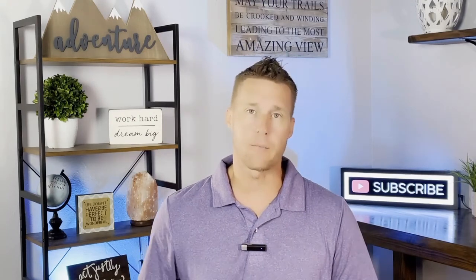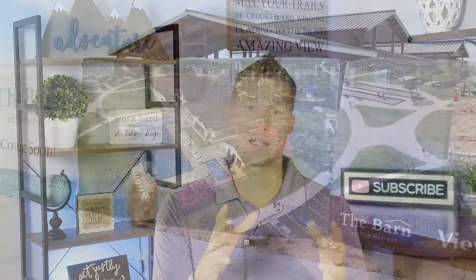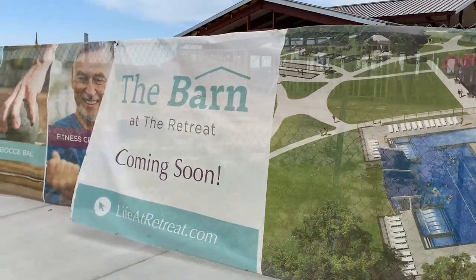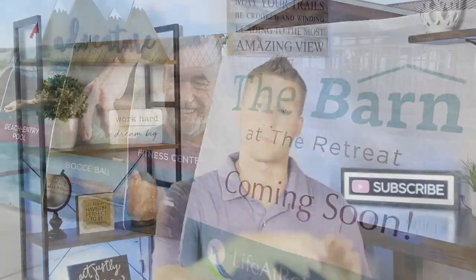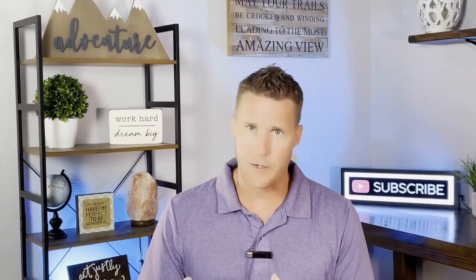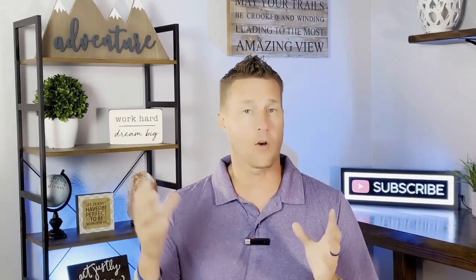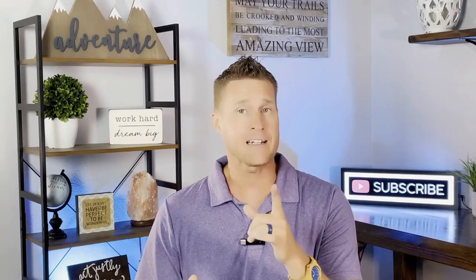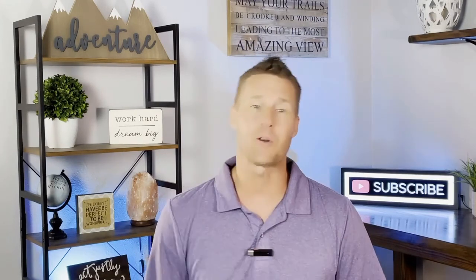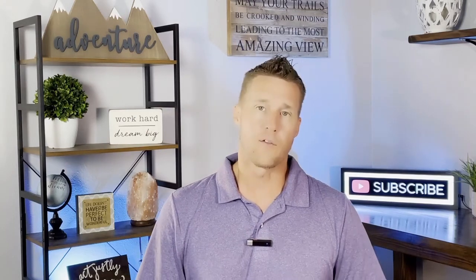What we liked about the community when we were out there was the fact that the community center in the Retreat is specific to that community. Banning Lewis itself, as an entire master-planned community, has multiple community centers, but the Retreat has their own — dedicated specifically to the Retreat — as is the pool that goes with it. The Retreat has their own dedicated pool, and the people who live inside the Retreat can still use the other amenities at Banning Lewis Ranch. The dedicated community center and the pool is a big draw for the Retreat.